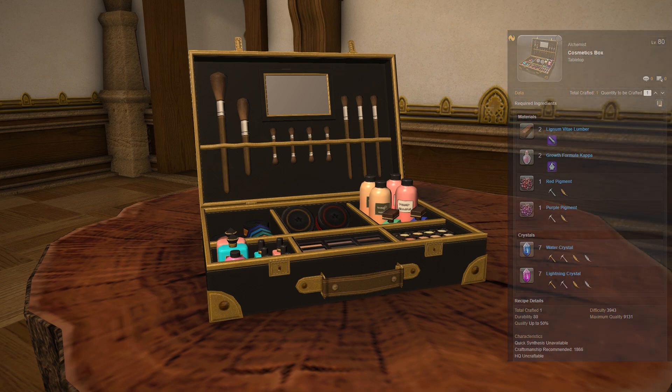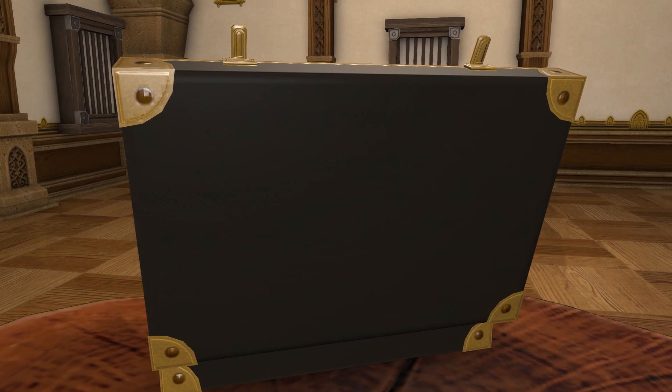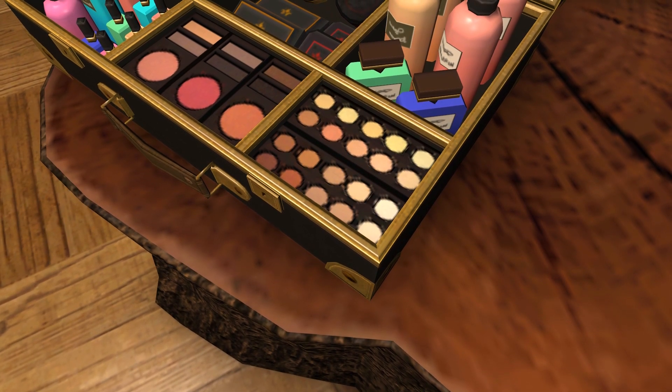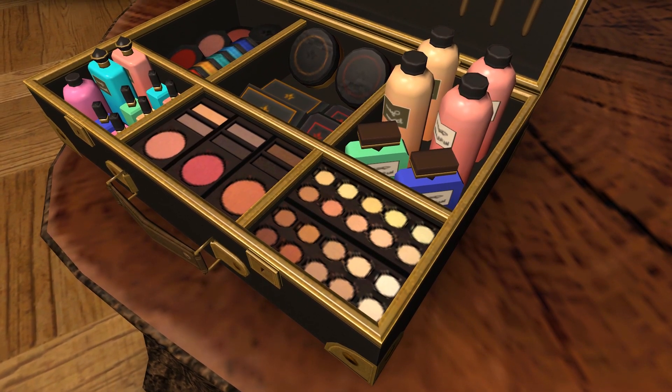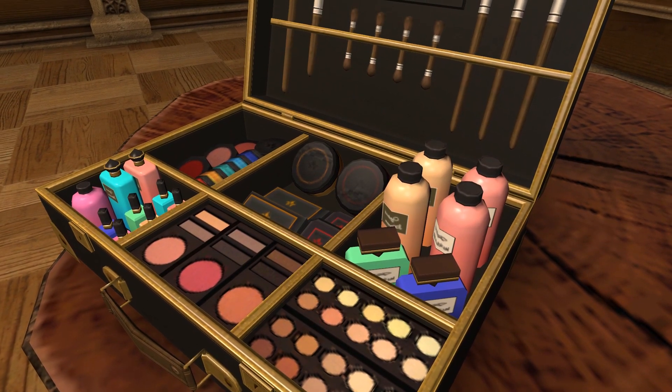It is a tabletop housing item — a cosmetic box serving no purpose, with no interactions; it's just a set piece. I love items like this as they add to a previously furnished idea or theme for a room, such as a backstage dressing room at a theatre or a personal makeup area for your character.